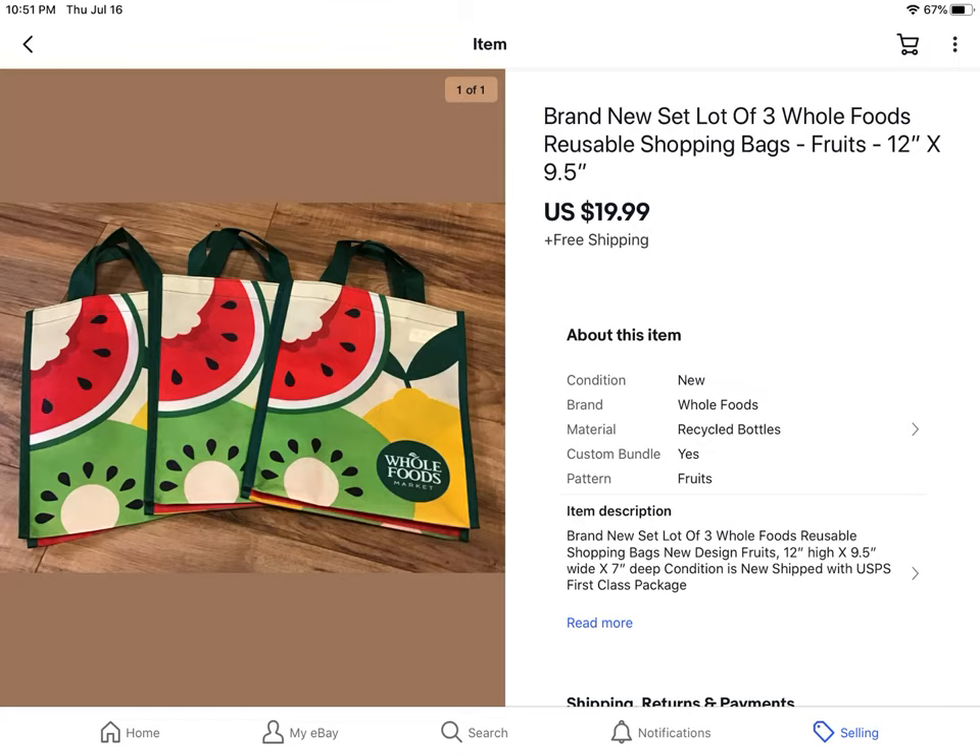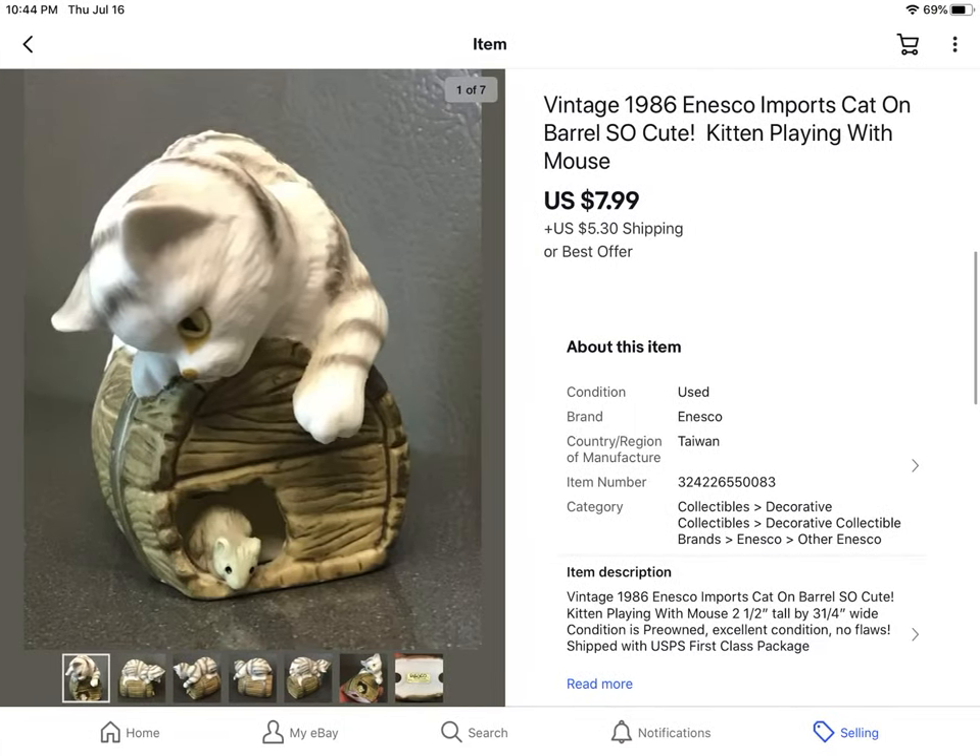Another lot of Whole Foods reusable shopping bags — small ones, just like before. I paid $3 and they sold for $19.99 with free shipping. This is one of the kitties from the estate sale kitty lot. I paid $6 for three statues, and this is the second one that sold from that group for $7.99 plus shipping.